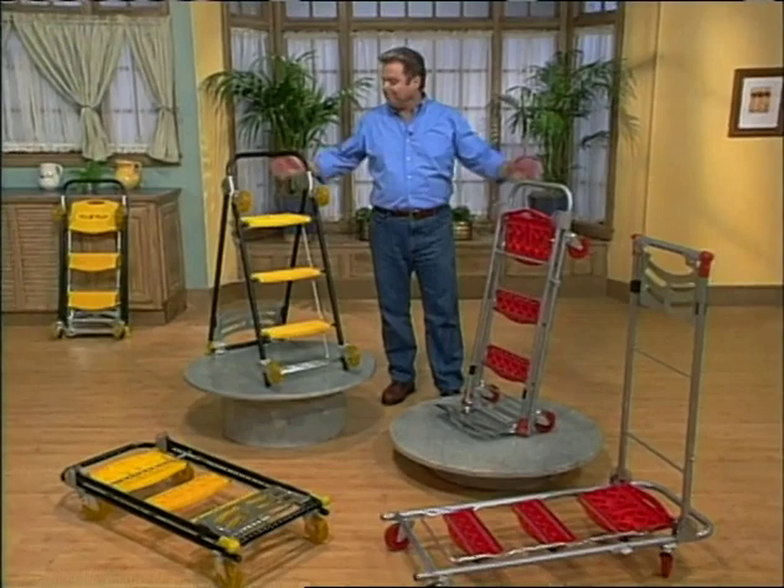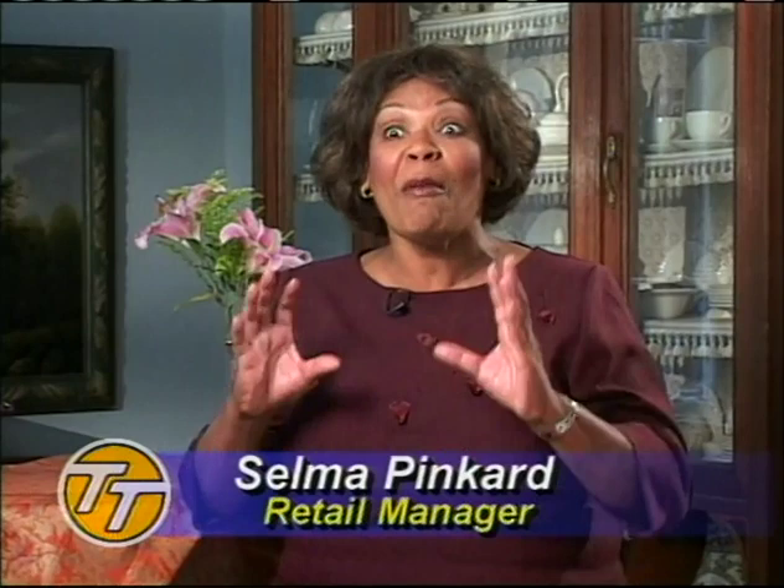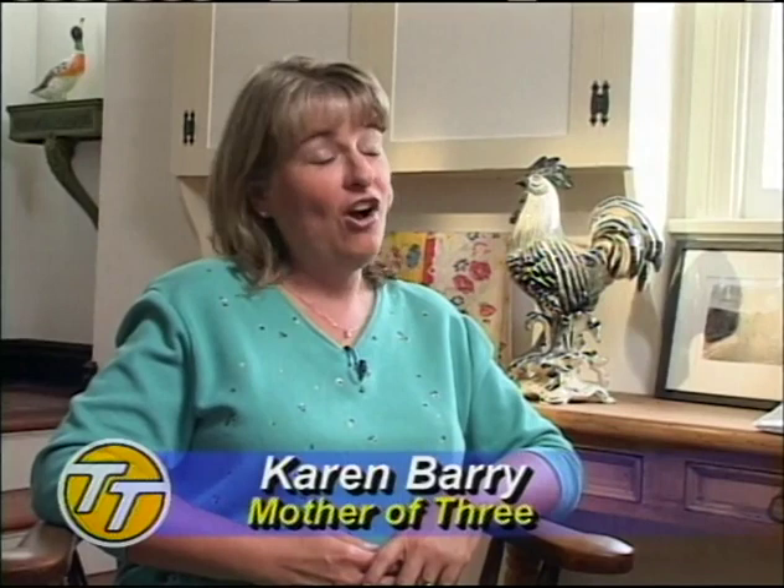I was able to climb up on the top and line up my canned goods in proper order — it has been years since I've been able to do that because I'm so short. It used to take me a full day, once a month, to rearrange and clean the garage. Now it takes me an hour with the Total Trolley. I have three teenage boys at home and we do a lot of shopping at club and warehouse stores. The Total Trolley is really helpful — I can take it right out to the car and make one trip into the freezer or the pantry.